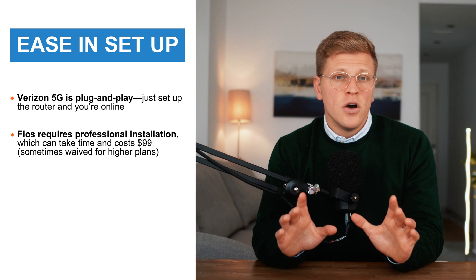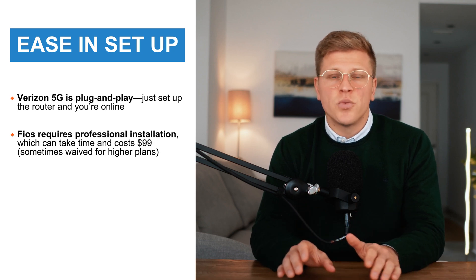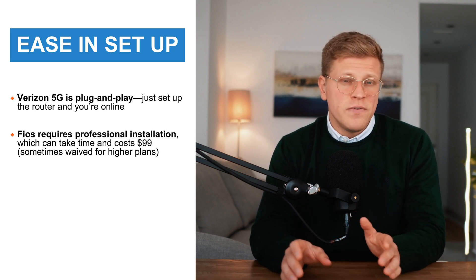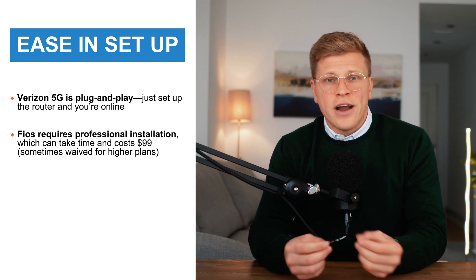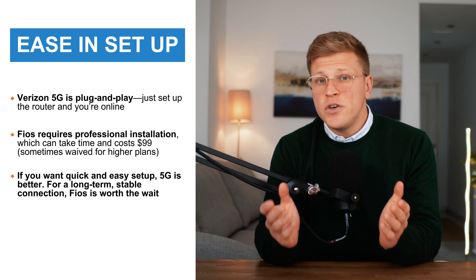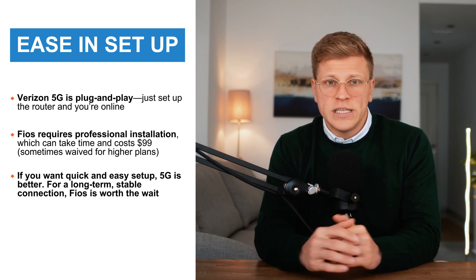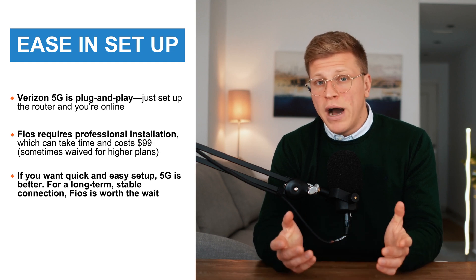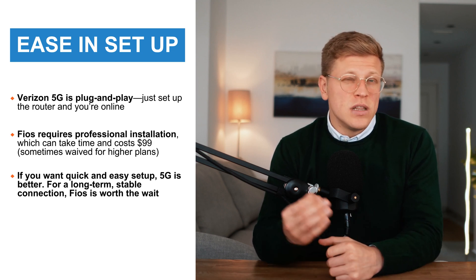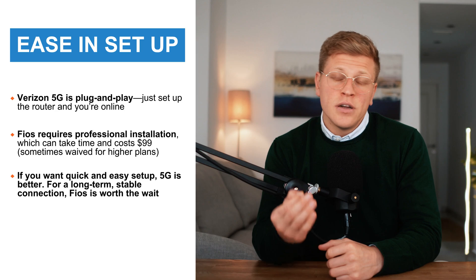It's a one-time hassle, but once it's set up, you don't have to worry about it again. The installation fee is usually about $99, though it's sometimes waived for higher speed plans. So if you want quick and easy internet with no setup, Verizon 5G is the better option. But if you don't mind waiting for installation and want the most stable internet connection, go with Fios.